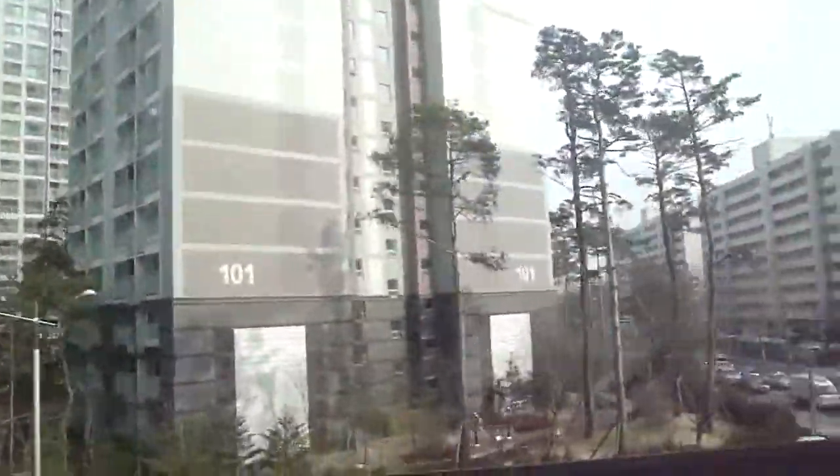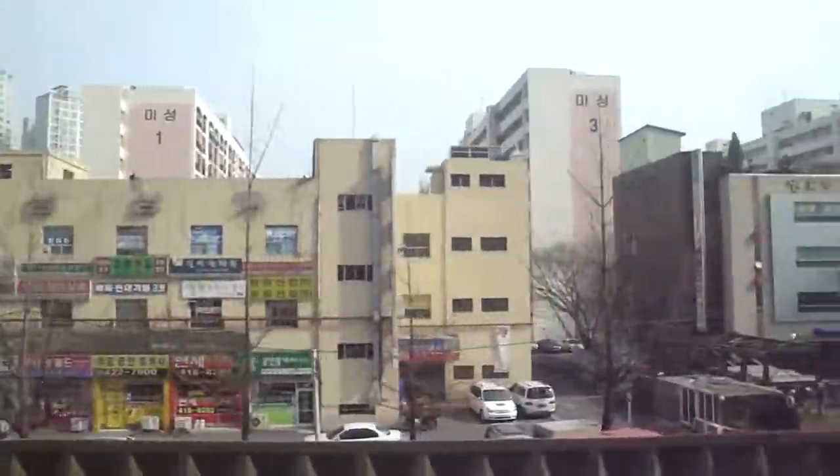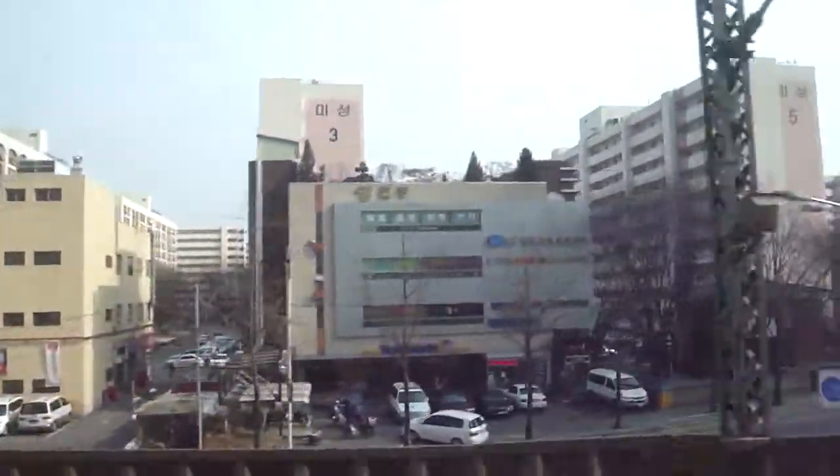That's what the apartment looks like. I'll try to show you some newer looking ones when I get the chance. Actually these are fairly new. These ones are pretty old.